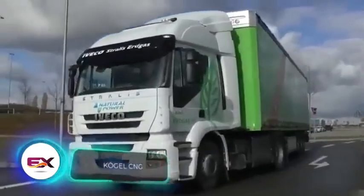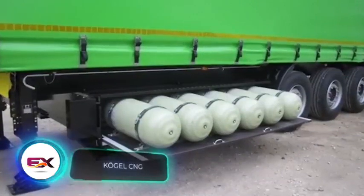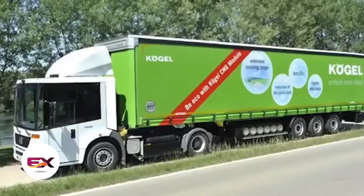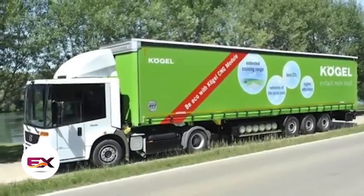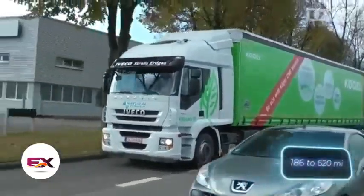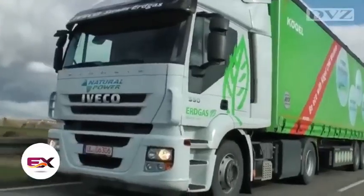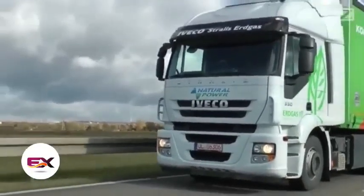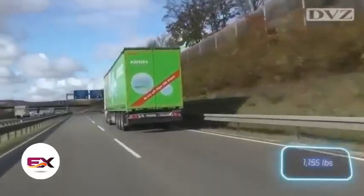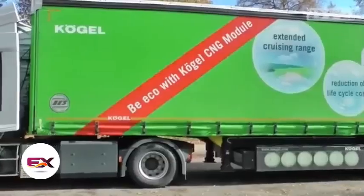To more than triple the range of a gas-powered truck, just install this module from Kurgle. The added gas cylinders fit seamlessly and can boost the truck's range from 300 to over 1,000 kilometers. It's a cost-effective, practical, and environmentally-friendly solution, even with the trailer weighing 524 kilograms more once the module with full cylinders is in place.